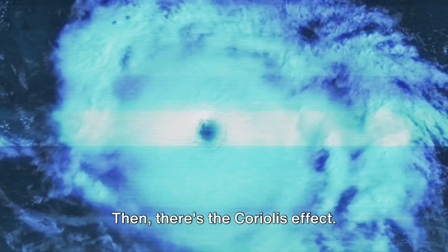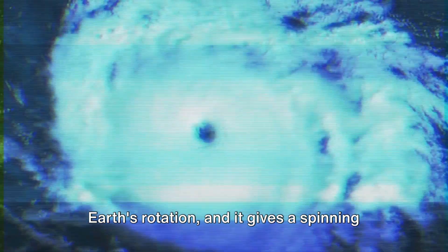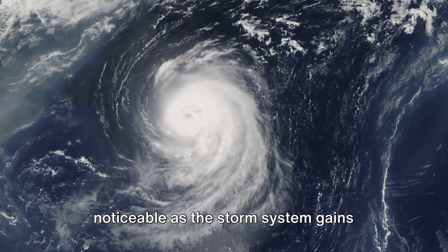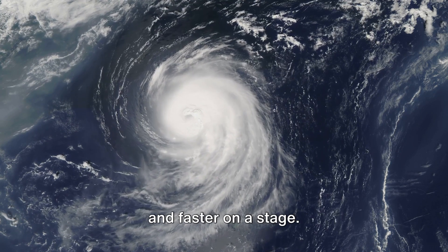Then, there's the Coriolis effect. This is a phenomenon caused by the Earth's rotation, and it gives a spinning motion to the rising air. The spinning effect becomes more noticeable as the storm system gains strength, like a dancer twirling faster and faster on a stage.